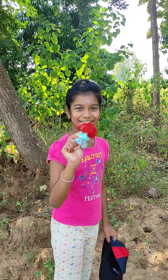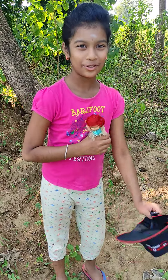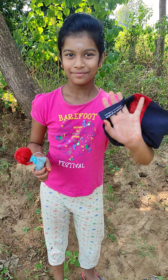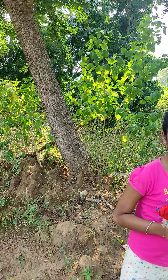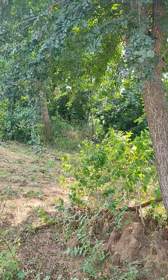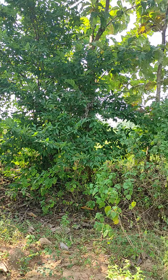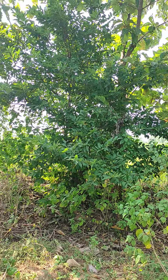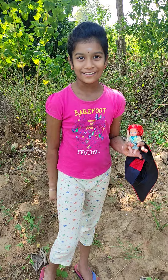Bye friends, see you in the next video. Don't forget to subscribe to our YouTube channel. From now onwards we will keep coming to our farm very often and show you many more other rare trees which you haven't ever seen. We have lots of custard apple also — I love custard apple very much, they are very tasty and sweet.